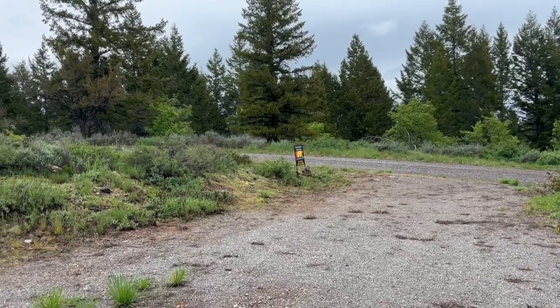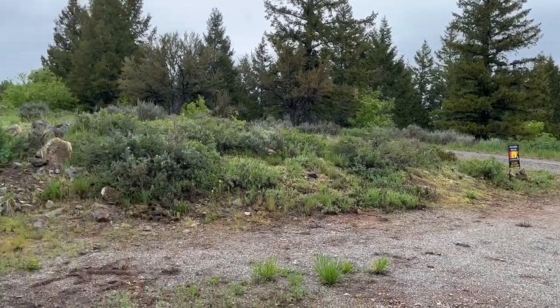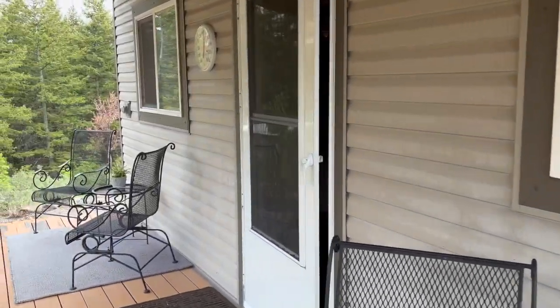We want to do a quick walkthrough on this property at Squaw Creek, lot number 53. Just had this listed last week and I want to give you a quick tour of it. I drove up again on this rainy day to get our sign put up, but we wanted to give you a quick tour of the cabin.